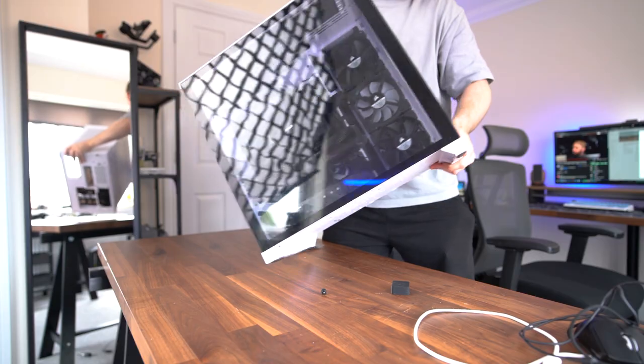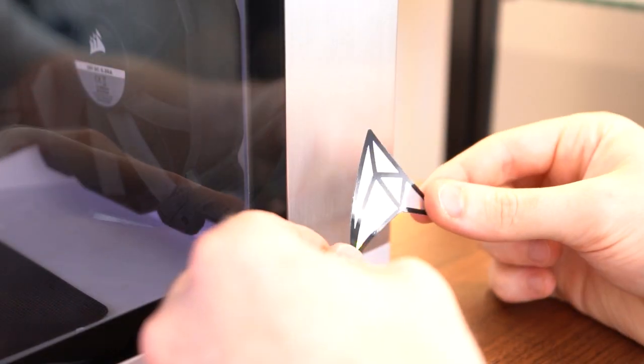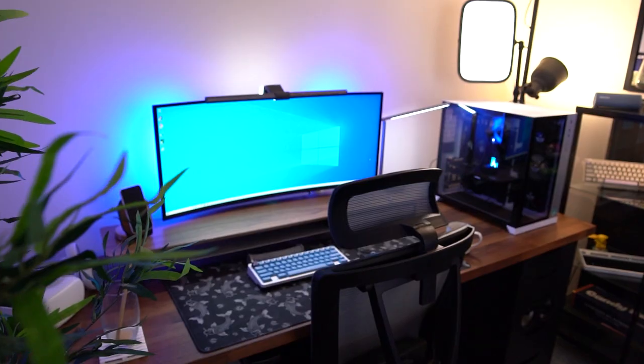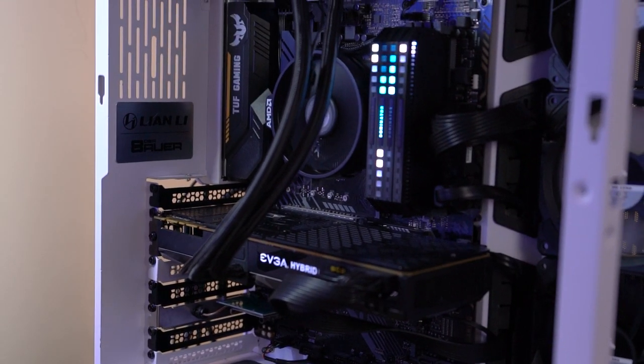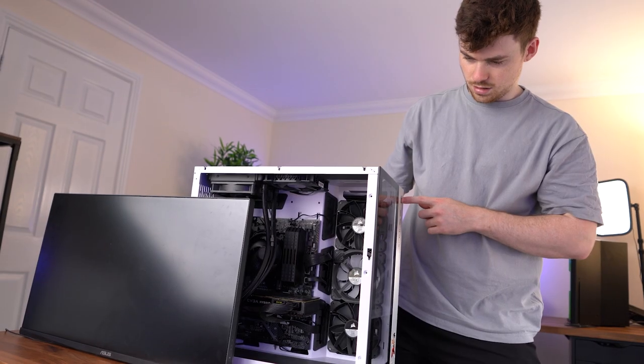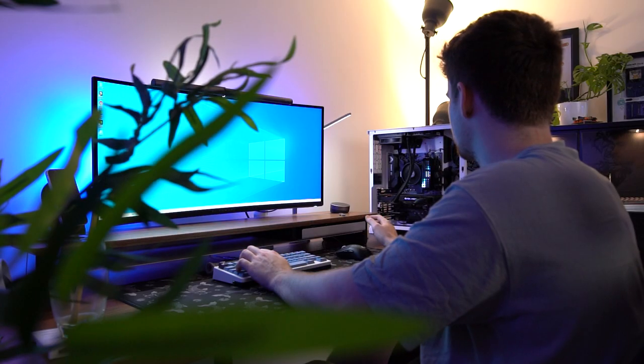I drowned out the noise with some headphones and ran it long enough to get Windows installed. So here it is — the Facebook Marketplace gaming PC that could. I'm genuinely surprised we got this far. I didn't test any of these parts before trying to boot. We had a few hiccups, but the board could have been fried, the GPU could have had no signal — anything.